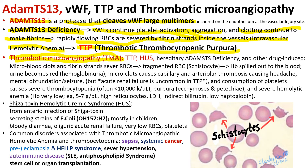TMA encompasses TTP, hemolytic uremic syndrome, hereditary ADAMTS13 deficiency, and other drug-induced or complement-induced ADAMTS13 deficiency. In this situation, micro-blood clots and fibrin strands sever red blood cells, causing fragmented RBCs called schistocytes, which often appear as helmet cells.